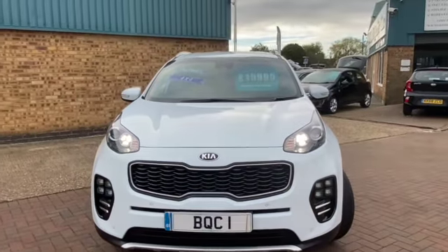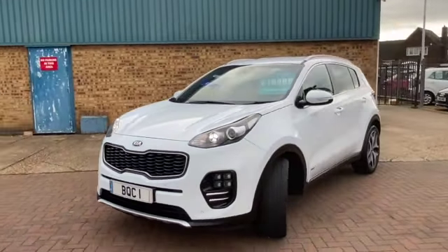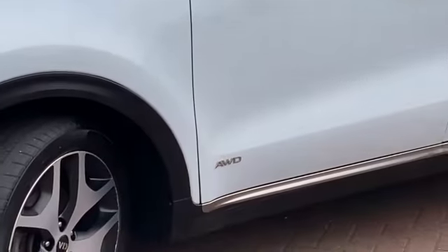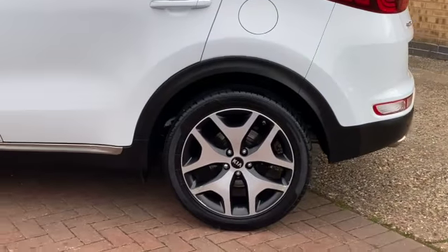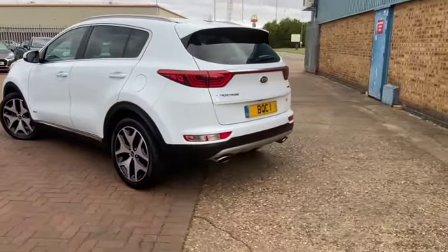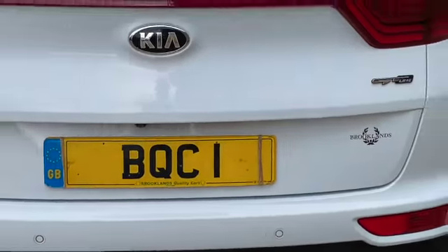It's finished in arctic white with full two-tone leather, heated front seats and heated outer rear seats. LED daytime running lights, and as you can see it's four-wheel drive. It's got lovely roof bars, privacy rear glass, polished alloy wheels, and a twin exhaust. It also comes with a detachable tow bar.